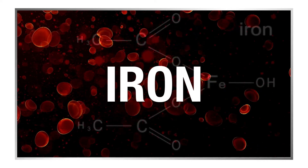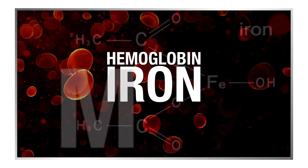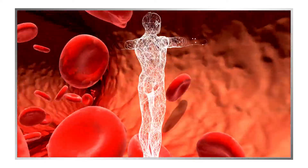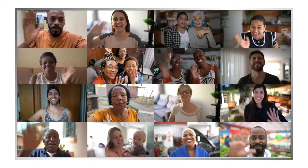Iron is an essential mineral. It is a necessary part of hemoglobin found in red blood cells and myoglobin found in muscle cells. These proteins are responsible for supplying oxygen from the lungs to all parts of the body and muscle tissue. Iron is something we all need.